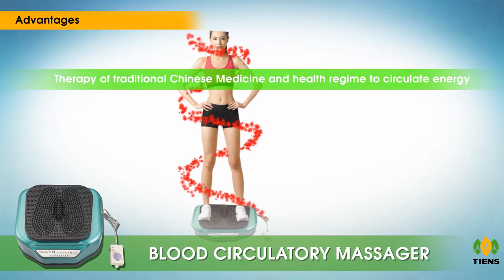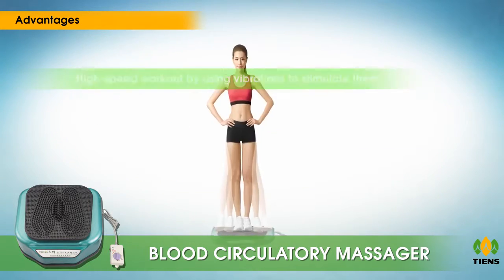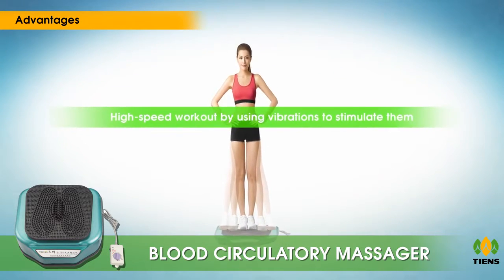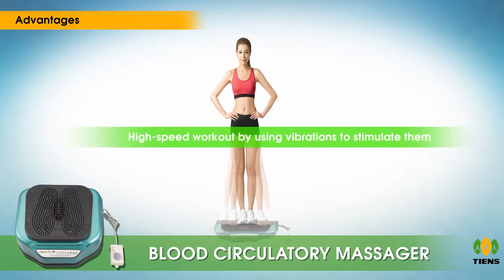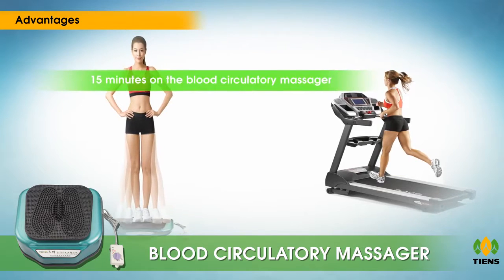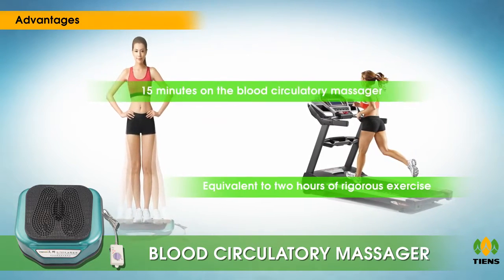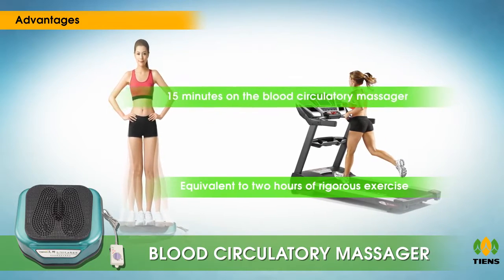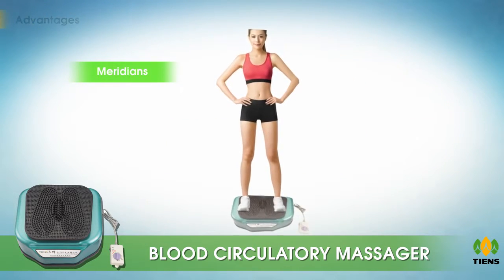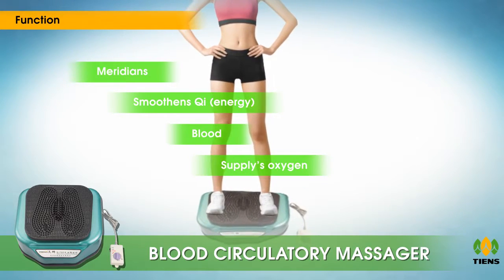Combining feet meridian reflex therapy of traditional Chinese medicine and health regimen to circulate energy and blood from lower to upper, this machine also gives the body muscles a high speed workout by using vibrations to stimulate them to contract and relax frequently. It is claimed that 15 minutes on the blood circulatory massager is equivalent to two hours of rigorous exercise.